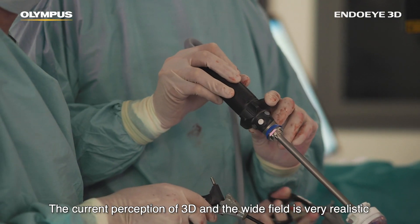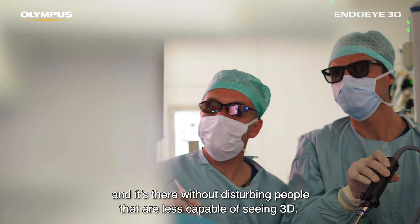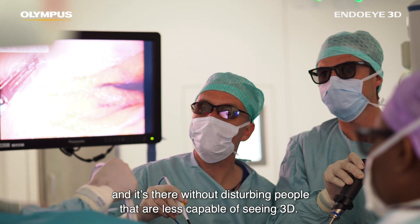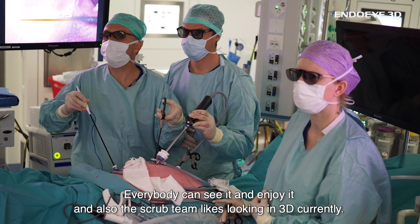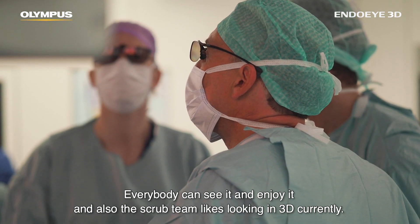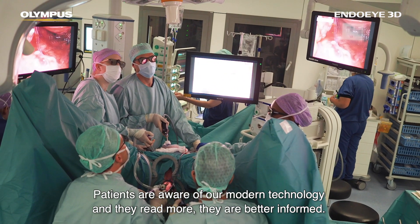The current perception of 3D in the wide field is very realistic — it's there without disturbing people. Those who are less capable of seeing 3D can still see it and enjoy it, and also the scrub team likes looking in 3D. Patients are currently aware of our modern technology.